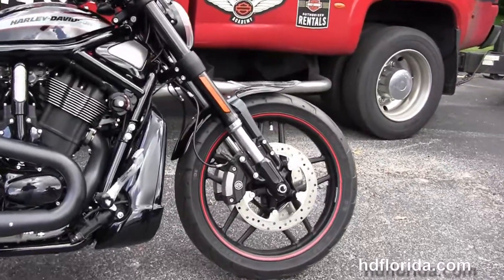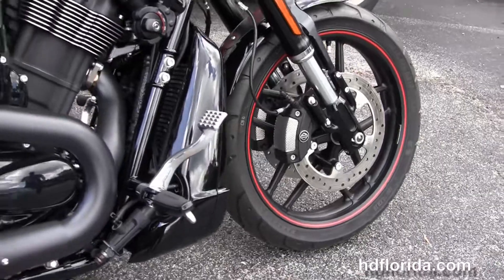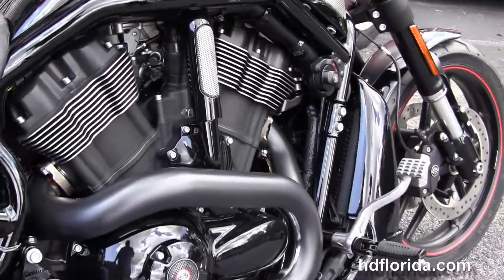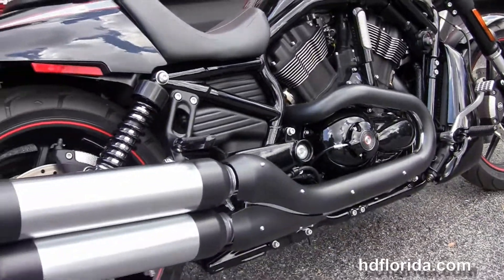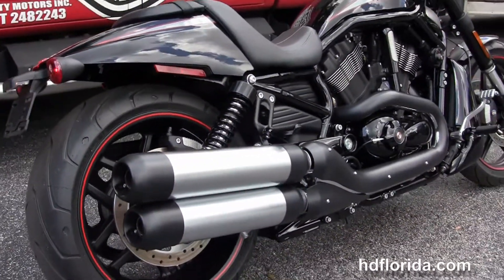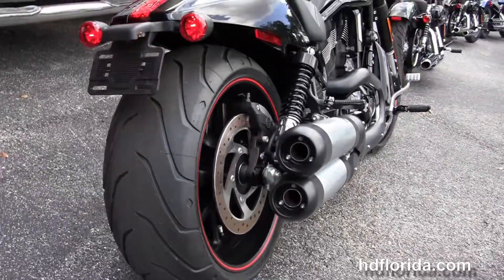We've got the split lightweight cast aluminum five-spoke wheels with the orange accent pin striping. It's got floating rotors, the four-piston Brembo calipers, the color-match radiator shroud, reduced reach forward controls, and we've got the liquid-cooled 1250cc V-twin Revolution engine with a five-speed transmission.